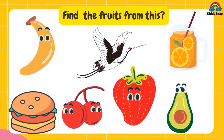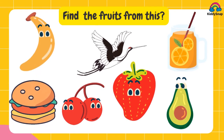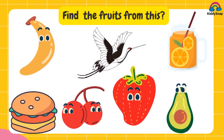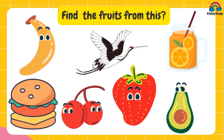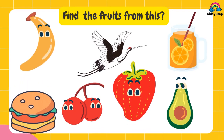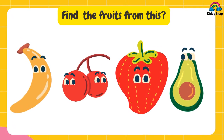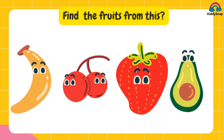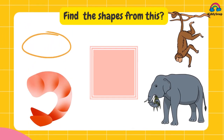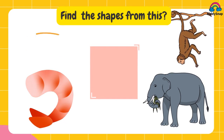Find the fruit from this. It's banana, cherry, strawberry and avocado.